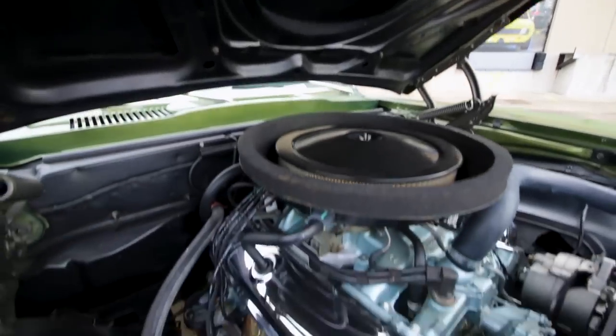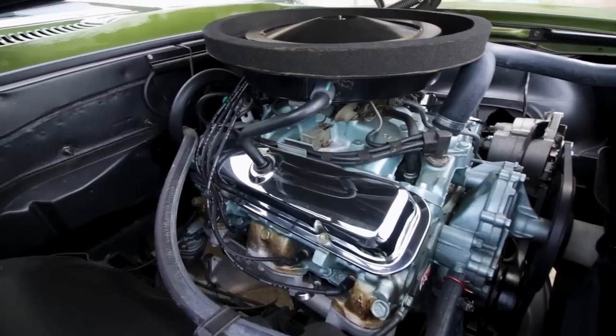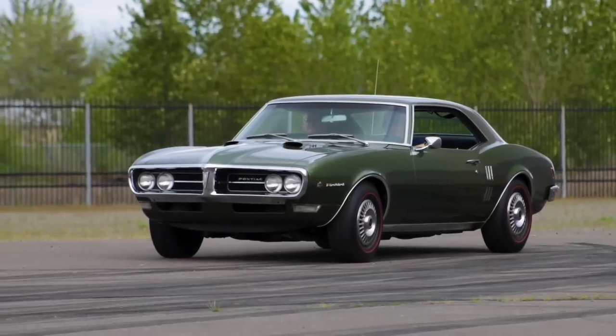But under the hood lives the Pontiac 400 HO Ram Air 2 V8, capable of 340 horsepower and 430 pound-feet of torque.